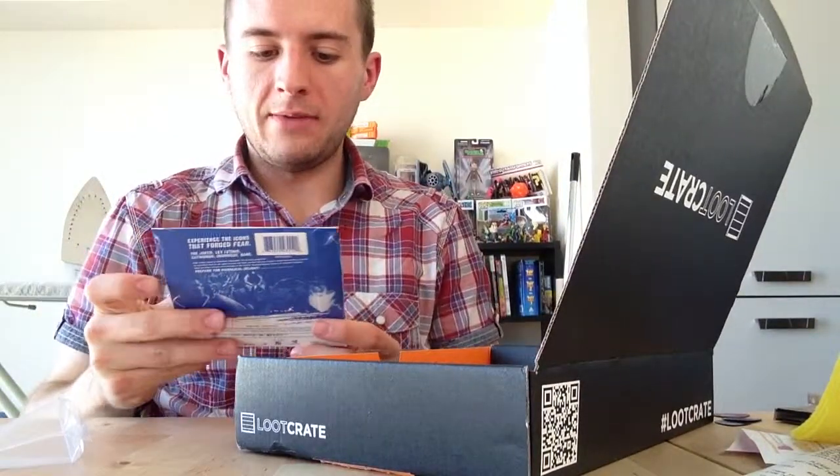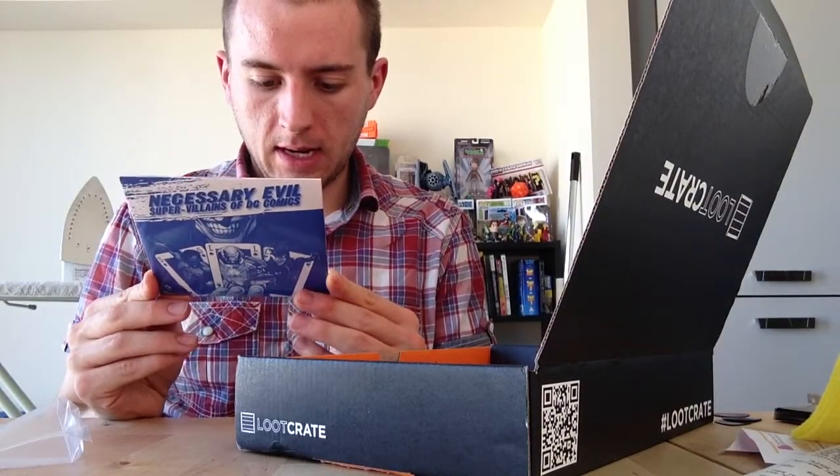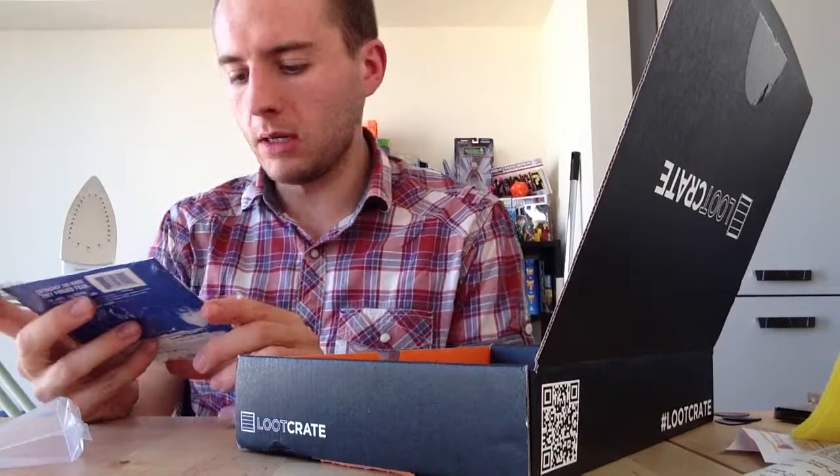Necessary Evil: Supervillains of DC — I'm not sure exactly what it is. It's a DVD, so I don't know if I can watch it. I don't know whether I'm actually able to watch it. But it's fine, on to the next thing.